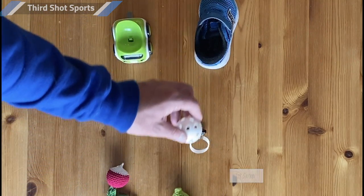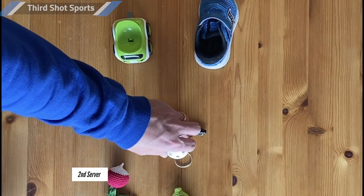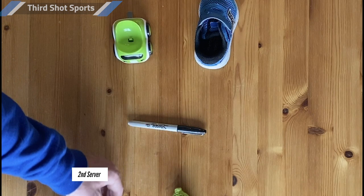This time, Corn is the first server. Corn hits the ball on the net — lose your serve — so it goes to the second server, Radish. The points will continue to work like that until one team gets to 11.